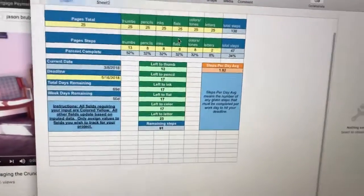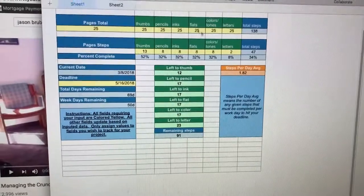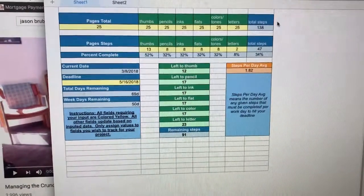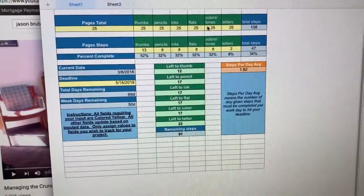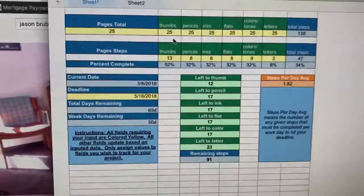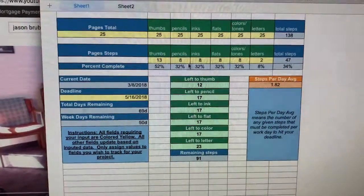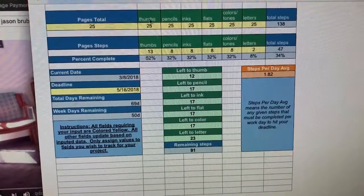But what I really wanted to show you guys is the spreadsheet I've been using for managing my comic. As you can see, I have several different steps for a single page to be completed. Since I'm doing 25 pages, that's six steps times 25 — a high number — for completing pages.